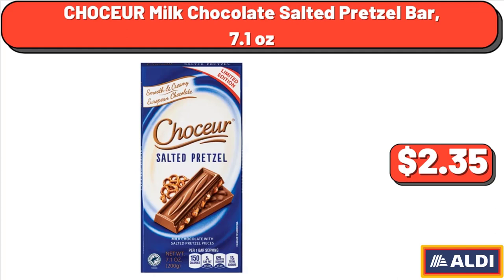Chaucer Milk Chocolate Salted Pretzel Bar, 7.1 oz, $2.35.